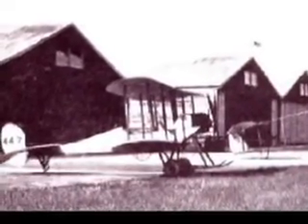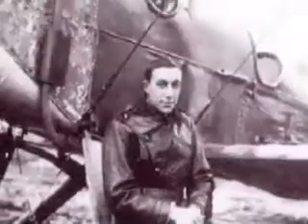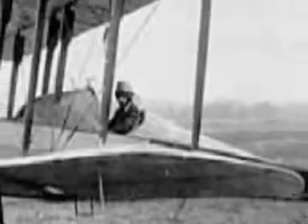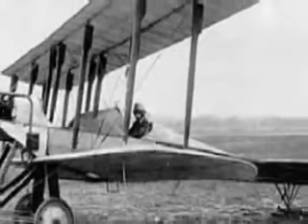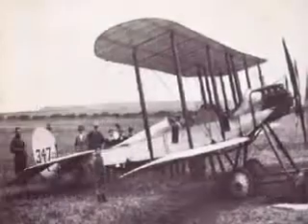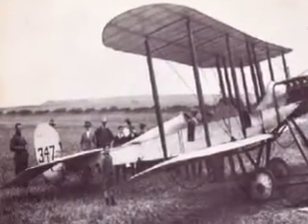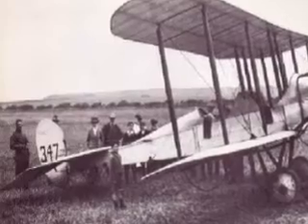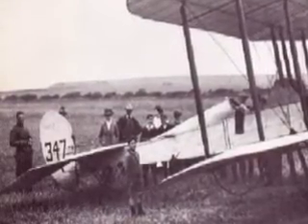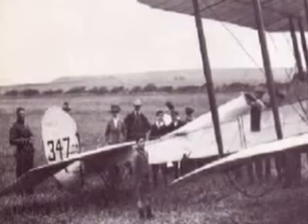While the Avros and Farmans were at best suited for training purposes, the BE-2 was England's most advanced flying machine at the time. Designed by Geoffrey de Havilland, the plane was both frail and heavy but was nevertheless easy to fly and could carry a crew of two men at speeds up to 70 miles an hour. The first British squadron to land in France was RFC No. 2, which left the coast in their BE-2s at half-past six on the morning of August 13 and touched down near Amiens nearly two hours later.